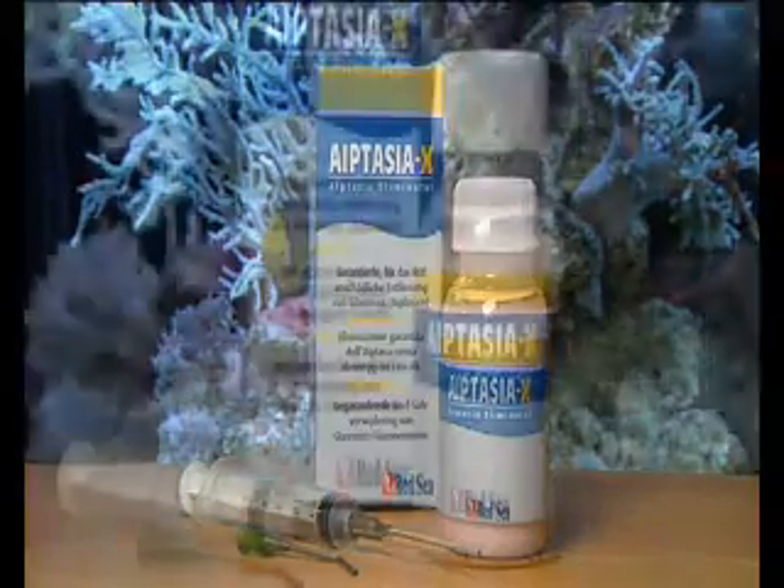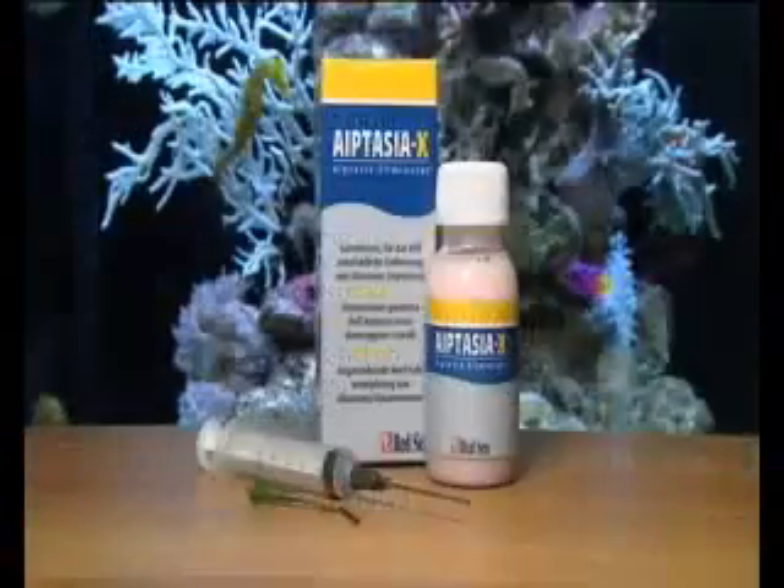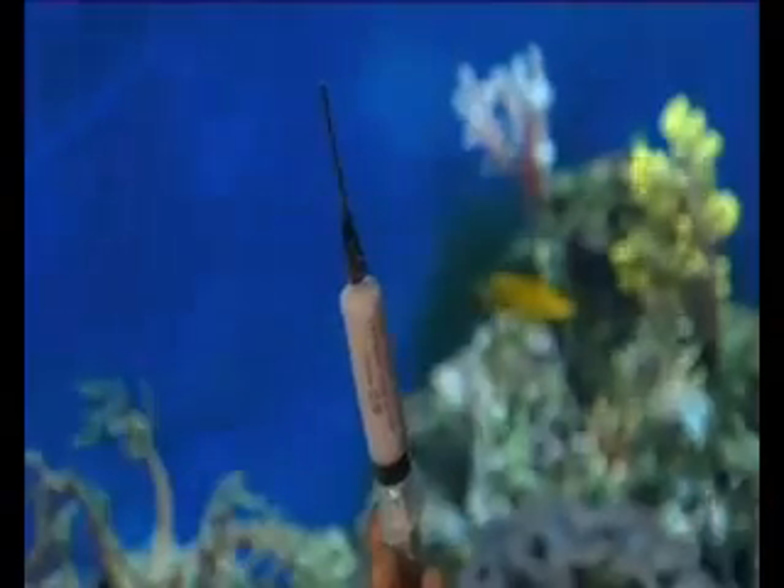Red Sea has developed a unique, patent-pending formula which guarantees the elimination of this harmful pest. Easy to dose and fast-acting, Aiptasia X gives reef keepers the solution they've been looking for.